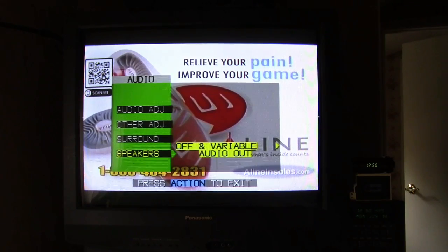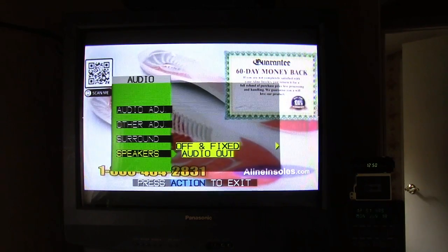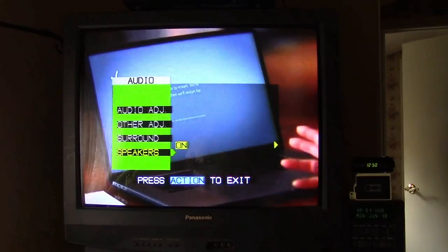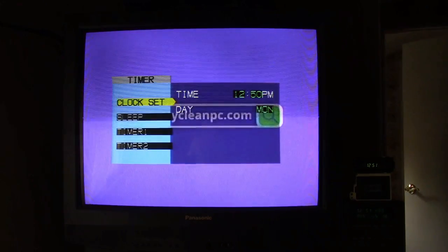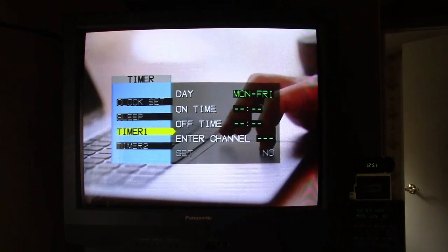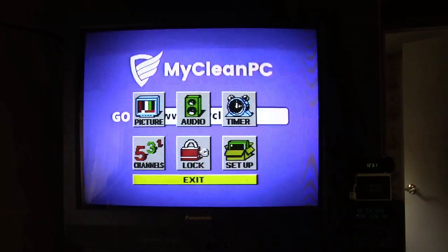There are also Speaker On/Off, Variable Audio Out, and Fixed Audio Out options. Under Timer: Clock Set — I had to set it manually — Sleep Timer at 30, 60, or 90 minutes, and two timers you can set to turn on and off at a particular time, channel, and particular day. That's kind of nifty.